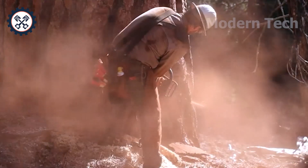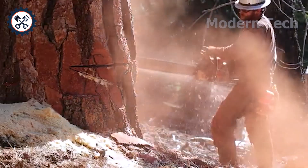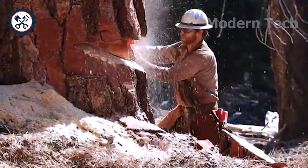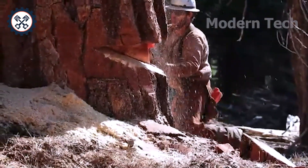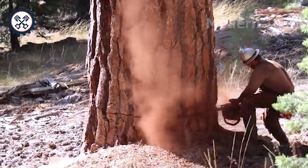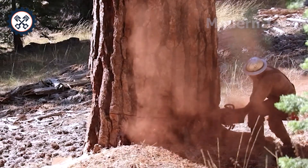A government-licensed logger fells a 200-feet-tall Jeffrey Pine deep in the woods. The chainsaw is a big one — its 6-plus horsepower engine making each precise cut. Each slice echoes in the still air, creating a breathtaking and overwhelming scene.